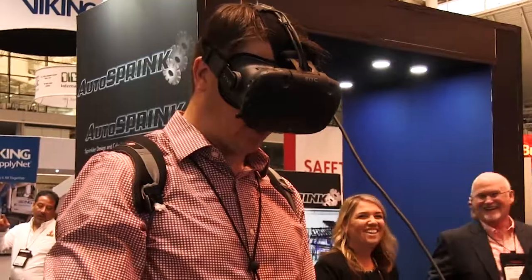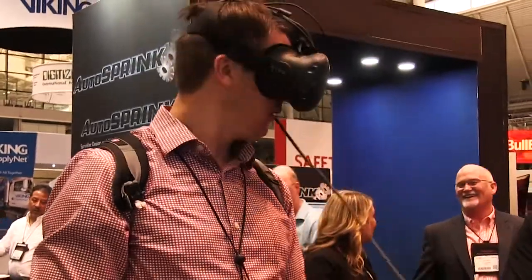Hi, Dave Molnar here at NFPA Boston. I'm with Victolic Construction Piping Services. Here we're showing virtual reality technology and how it's implemented in the fire protection industry.